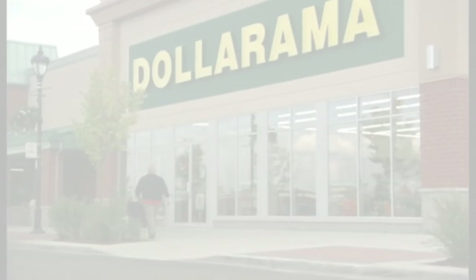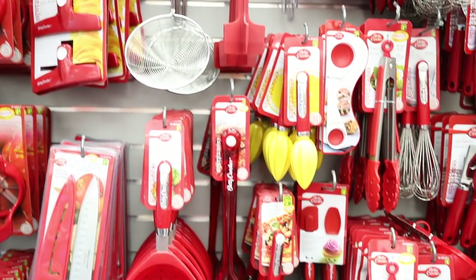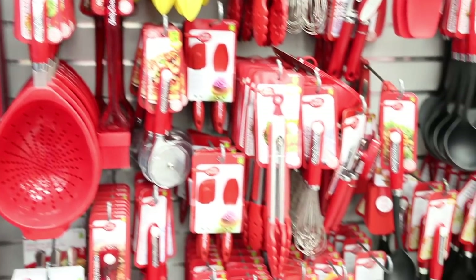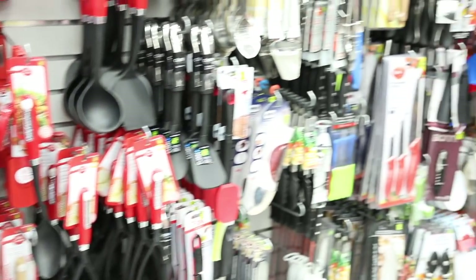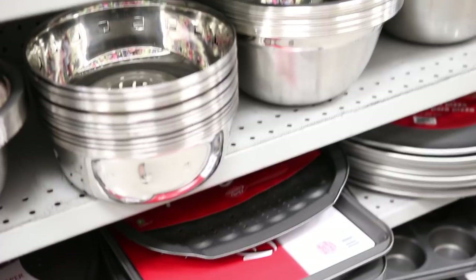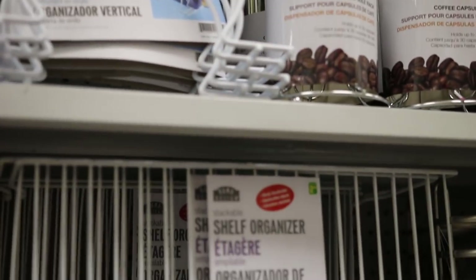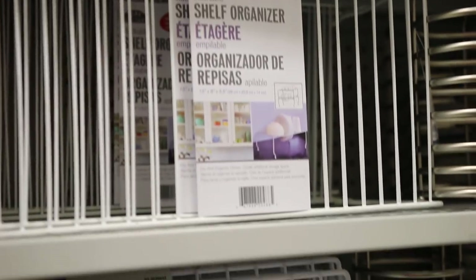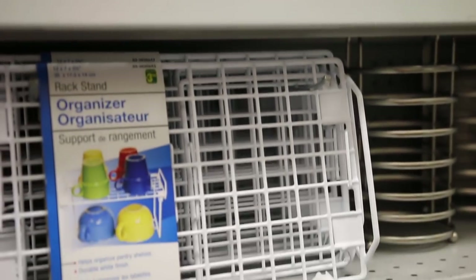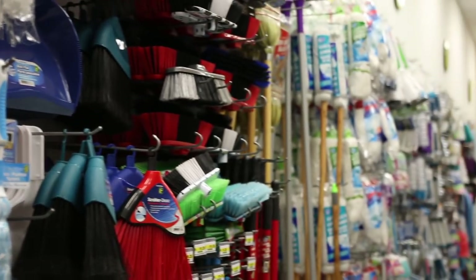Dollarama, where nothing is actually a dollar — it's a dollar to four dollars. Their kitchen supplies are pretty amazing; they're usually all Betty Crocker, really high-end. They have a lot of big salad mixing bowls, stainless steel bowls, and a ton of muffin trays and baking sheets at an amazing price. I also love their kitchen organizing products — can organizers, shelf organizers, all that good stuff.